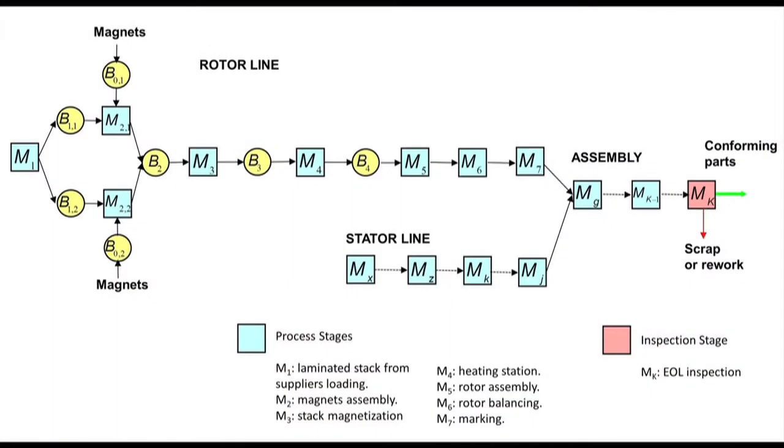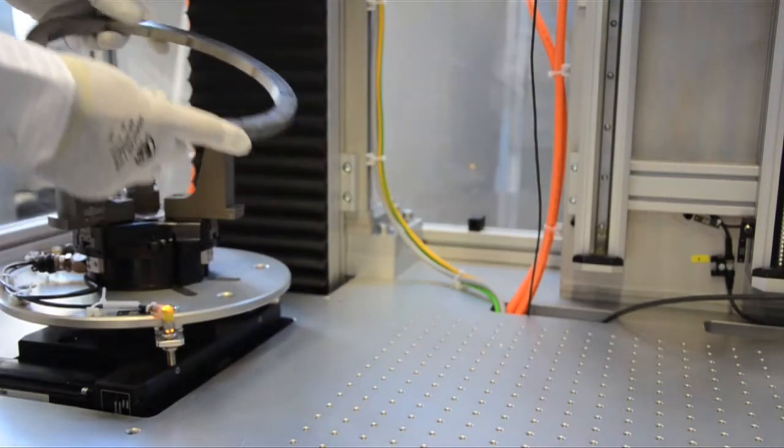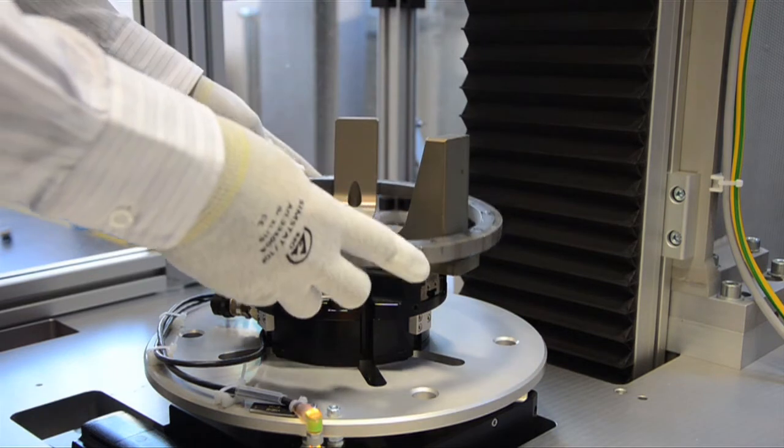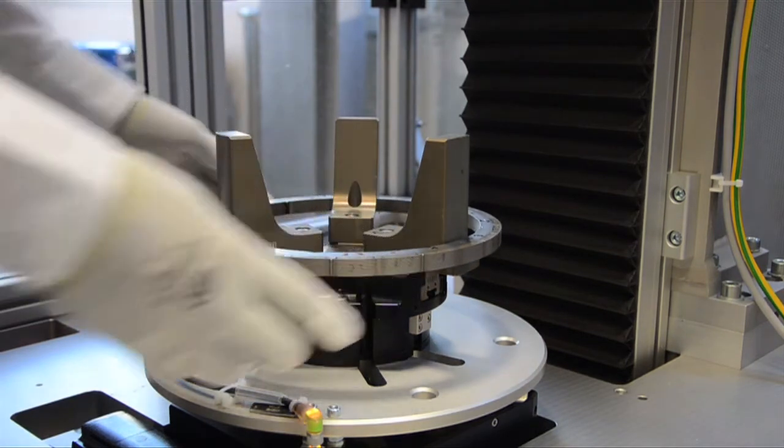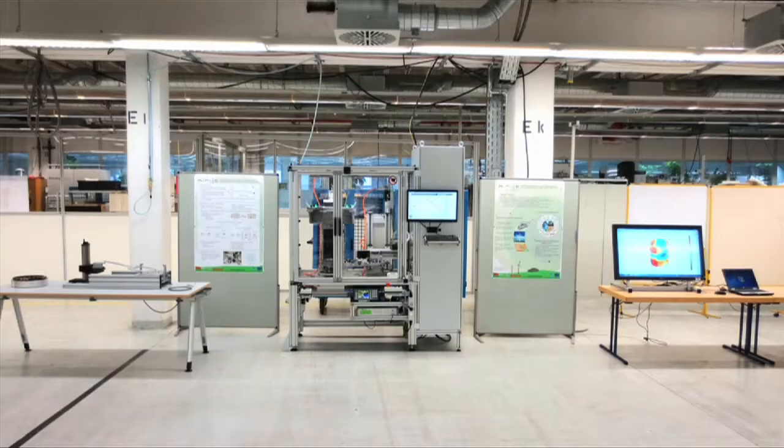In the Wuprod project, we analyzed our assembly line for these motors and discovered that the quality of the entire manufacturing process could be improved by optimizing the magnetization process. This is a so-called laminar stack containing several permanent magnets. We want to verify if the magnetic field is as expected before assembling the stacks into a rotor and ultimately into an electrical machine.